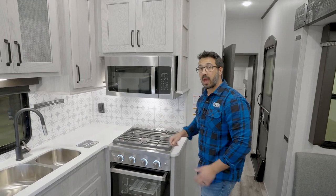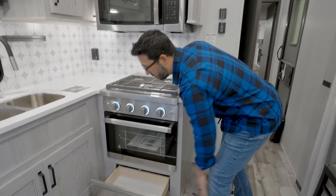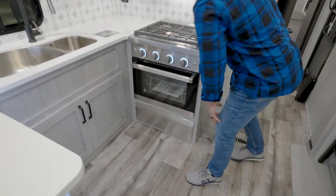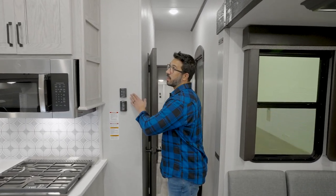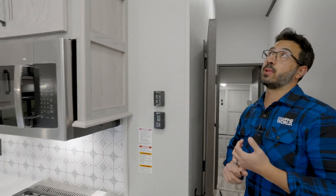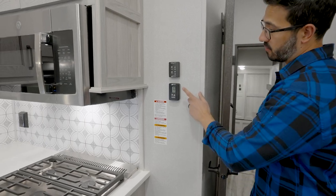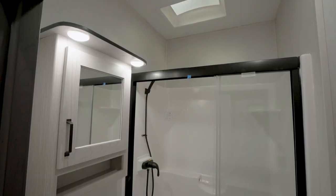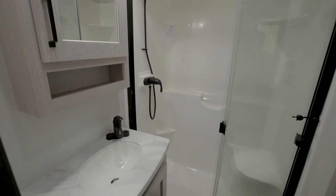How often are you in an RV and the oven space is so small you can barely fit a small casserole dish? In here you definitely have extra space, plus a little bit of storage underneath. Over to the side you'll see the Maxx Air fan control — there is a Maxx Air fan on the ceiling. Outside of the Blade AC system, that gives you great airflow, plus there's a ceiling fan and then the control for your AC.